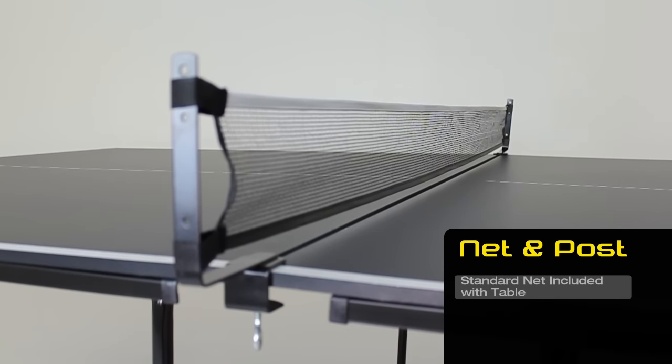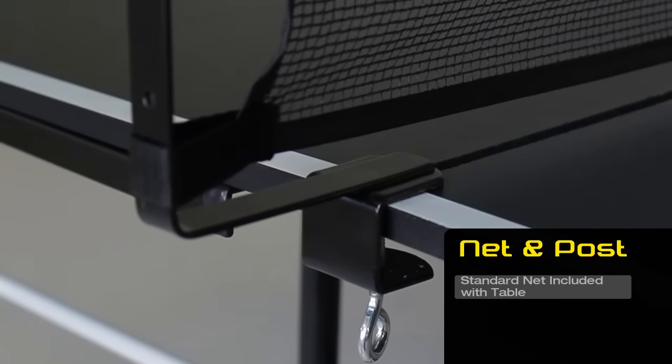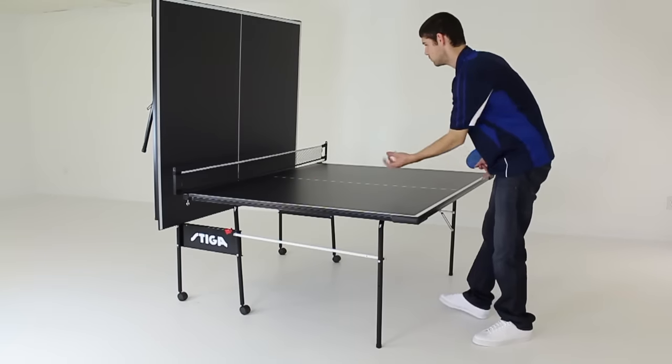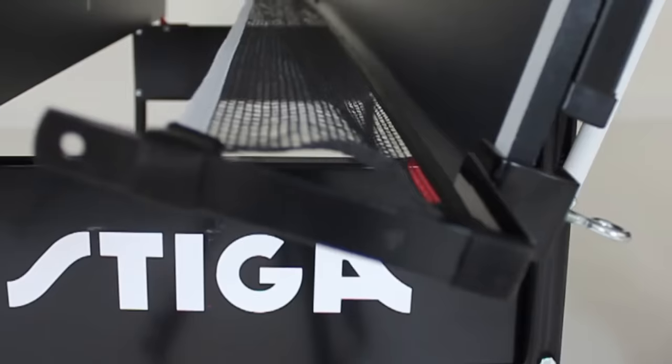Standard net and post are included with the table. The Stiga Impact also features playback and storage positions.